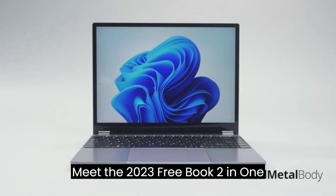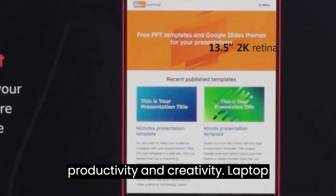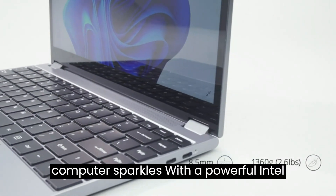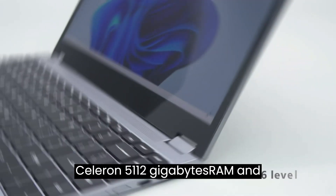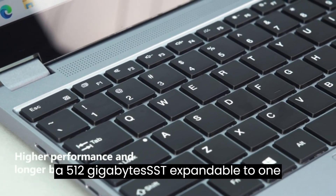The TUI 2023 Freebook 2 with one laptop, your ultimate companion for productivity and creativity. Laptop computer sparkles with a powerful Intel Celeron E50W, 12GB, and 512GB SSD. Expandable to 1GB.